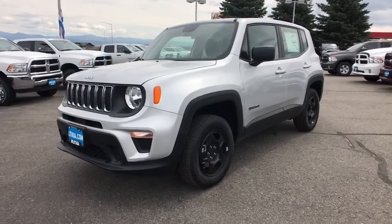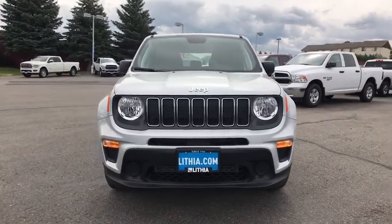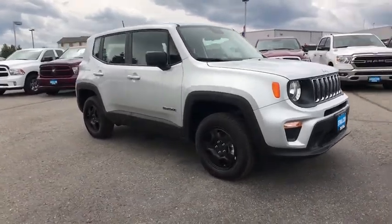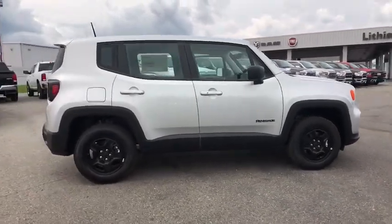Come test drive the 2019 Jeep Renegade. The Jeep Renegade offers full-size capability built into a smaller SUV. The Jeep Renegade is an incredible combo of smart technology, cool colors, and innovative materials. It has a capable command center with the tools you need for discovering everything that's out there.